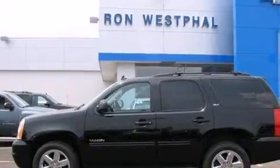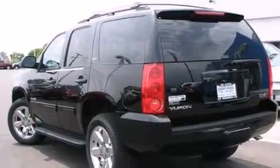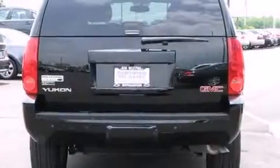Its top features and packages include a navigation system, keyless ignition, heated seats, and hill start assist.